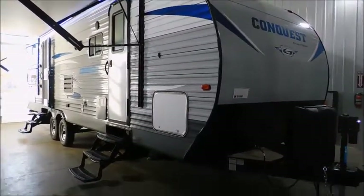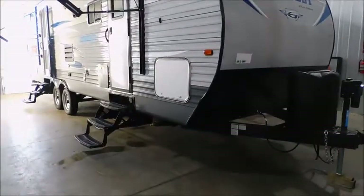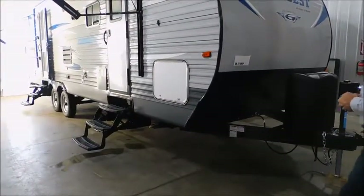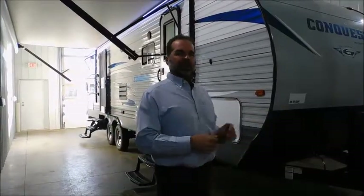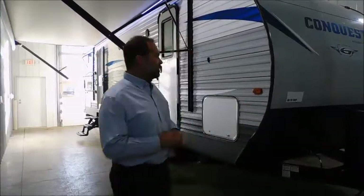It does have a power tongue jack on it, which makes it a lot easier to get it on and off. Dual LP tanks are 30-pounders with the automatic switchover regulator. What that basically does — in the middle of the night you don't have to run outside in your underwear because the furnace stopped working and you have to turn the other tank on. It automatically does that for you.